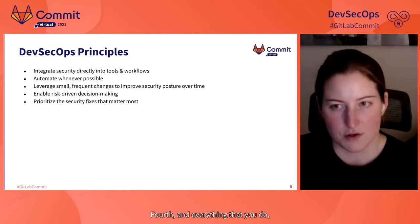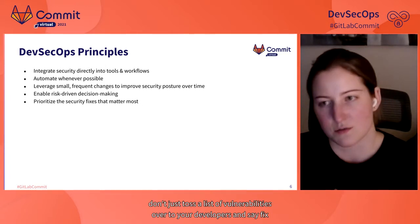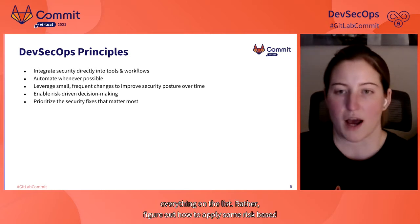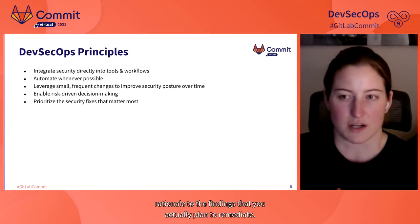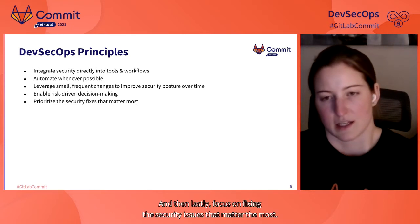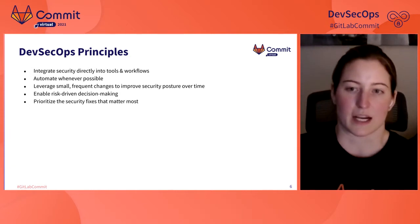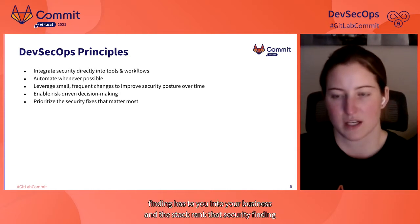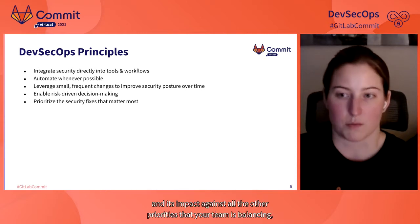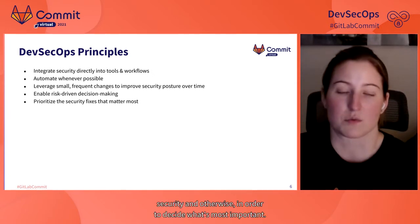Fourth, build a program that allows you to make decisions from a risk-driven perspective. Don't just toss a list of vulnerabilities to your developers and say fix everything — figure out how to apply risk-based rationale to the findings you actually plan to remediate. And then lastly, focus on fixing the security issues that matter most. Understand the impact a given finding has to your business and stack-rank it against all the other priorities your team is balancing in order to decide what's most important.